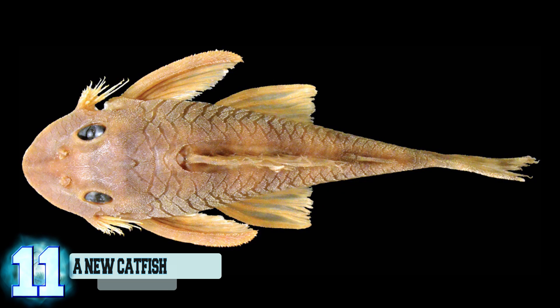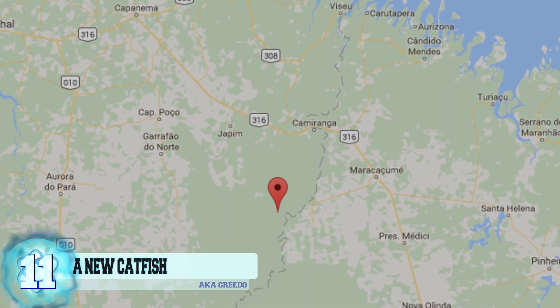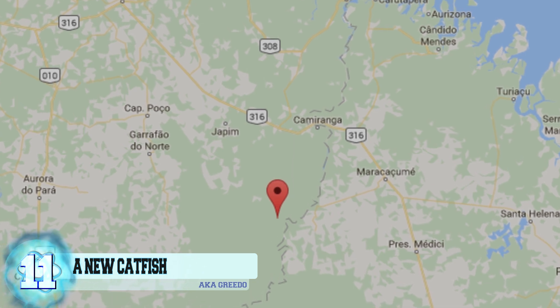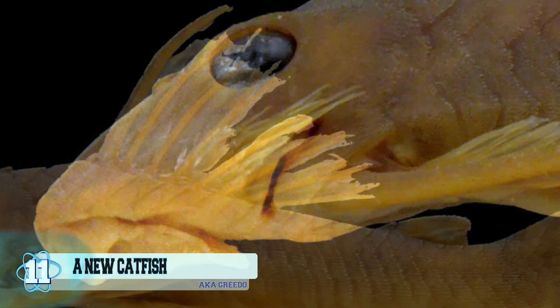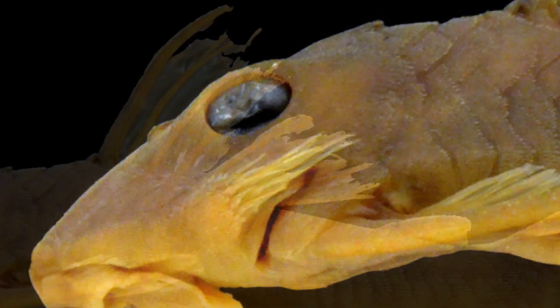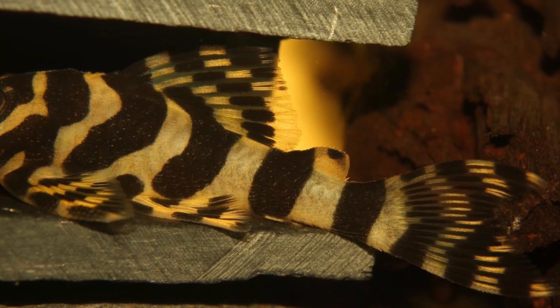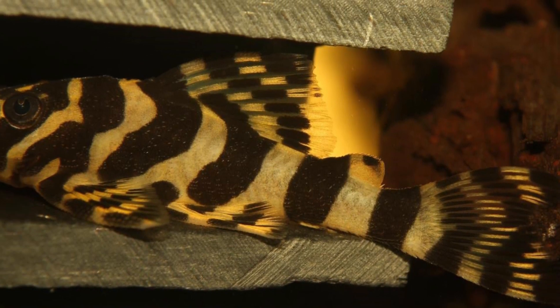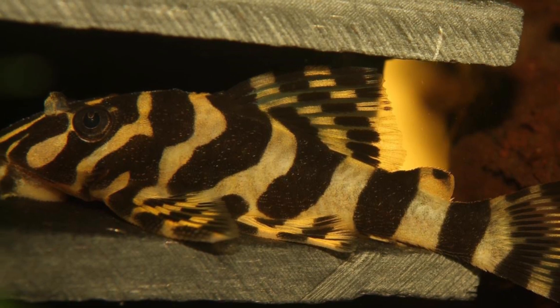Number 11: A new catfish. This new species of armored catfish comes from the Guarupi River drainage, located in Brazil. The scientific name is Peckoltia greedoi, and it can be distinguished by its puckered lips, the bristles sticking out of its back, and its large dark eyes. The typical color pattern for this species is described as reddish-brown.